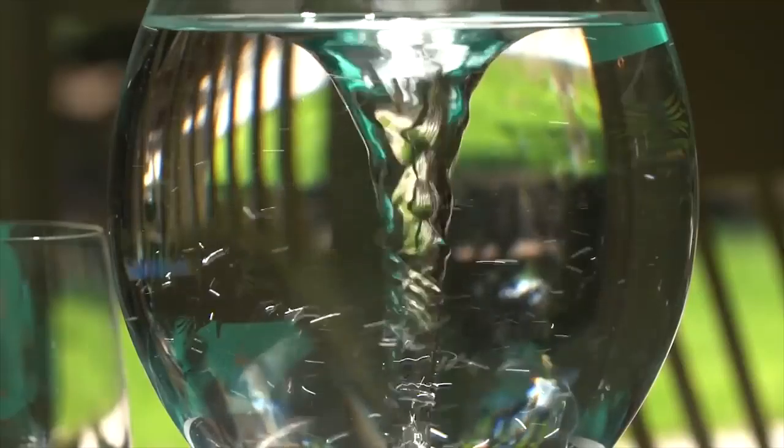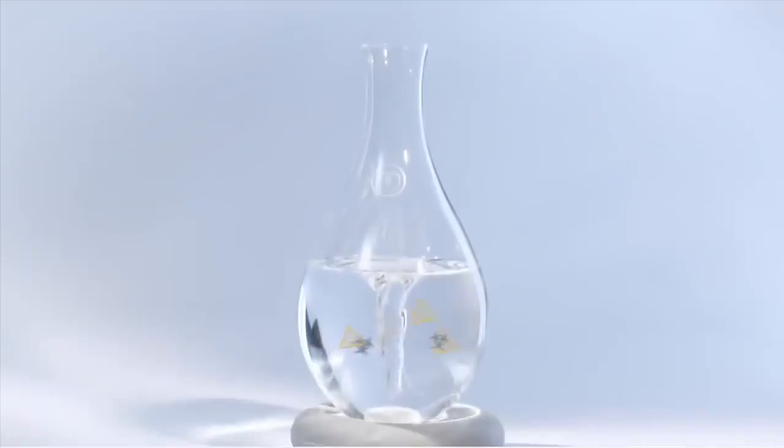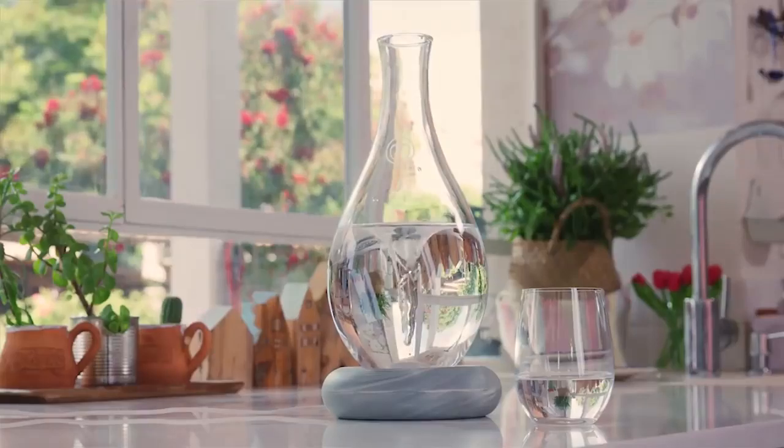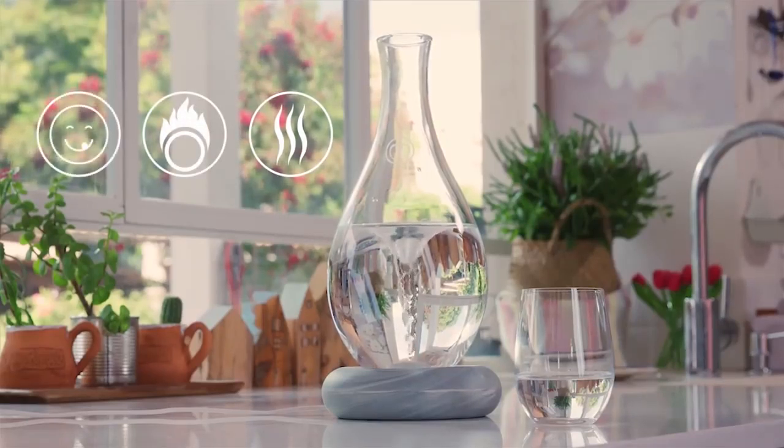When placed on its base, the MyYou activates a whirlpool that moves the water naturally. This adds oxygen to the water and removes harmful compounds. When used for nine minutes, the MyYou evaporates chlorine out of tap water, adds oxygen to dispensed or bottled water, and cleans byproducts from carbon-filtered water.